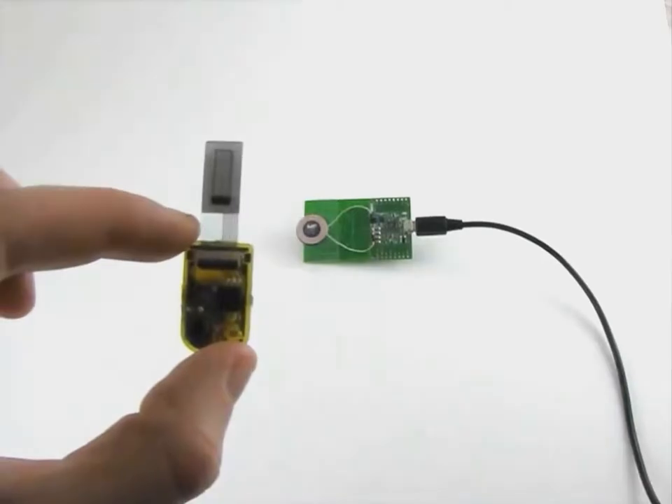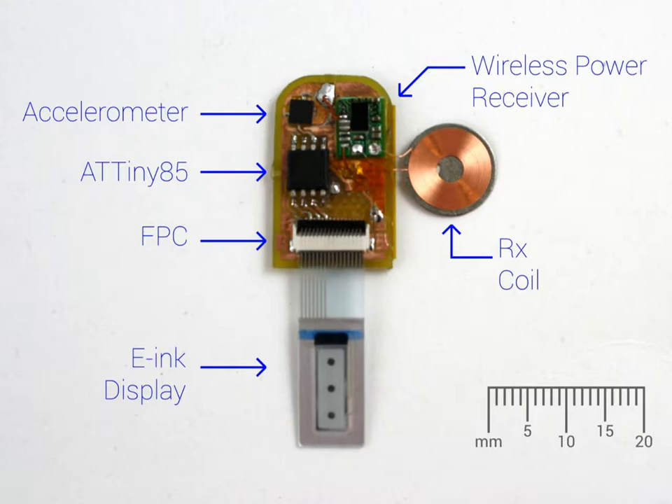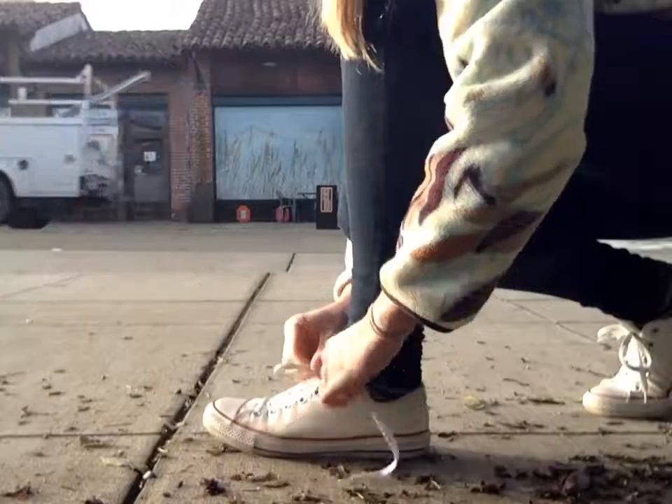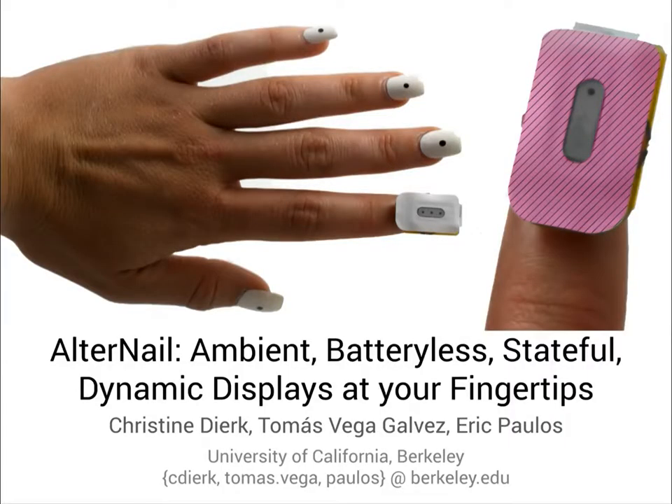The prototype includes an ATtiny85 microcontroller, an accelerometer, a wireless power receiver with attached coil, and an 8-inch display. Alternails provide a framework for new interactions that go beyond the scope of current wearable devices.